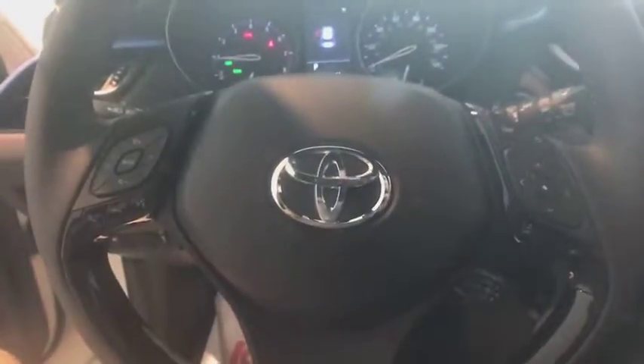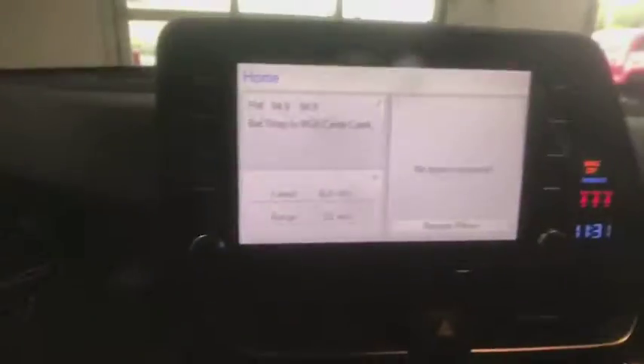Trip computer, rear window defroster, remote keyless entry, tachometer, panic alarm, brake assist.